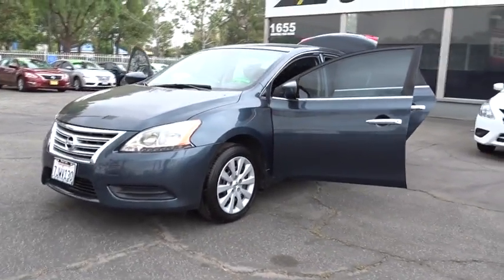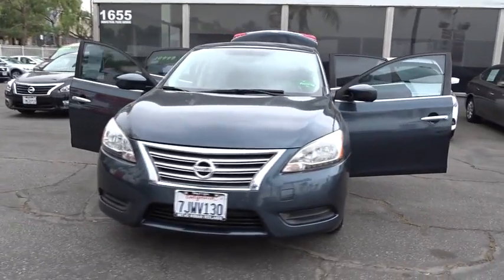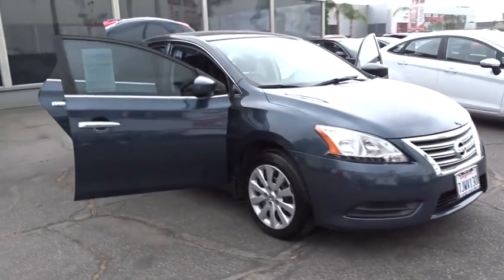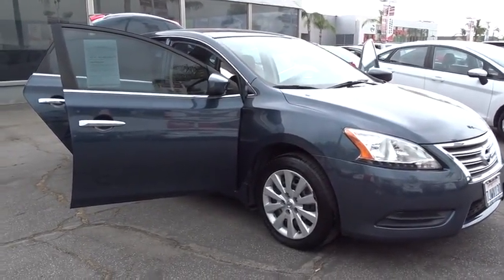The 2013 Nissan Sentra. With its spacious and versatile interior and stellar fuel efficiency, the Nissan Sentra is the obvious choice for anyone who wants to enjoy a stylish and comfortable ride. This vehicle has less than 60,000 miles.